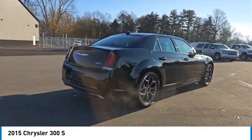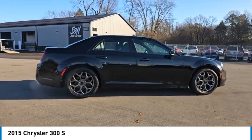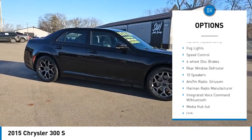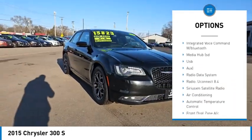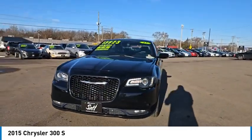This vehicle has less than 120,000 miles. Here are some of this vehicle's great options: electronic stability control, alloy wheels, brake assist, traction control, remote keyless entry, fog lights, speed control, four-wheel disc brakes, rear window defroster.